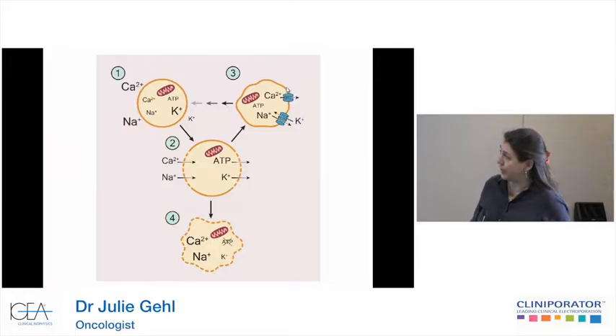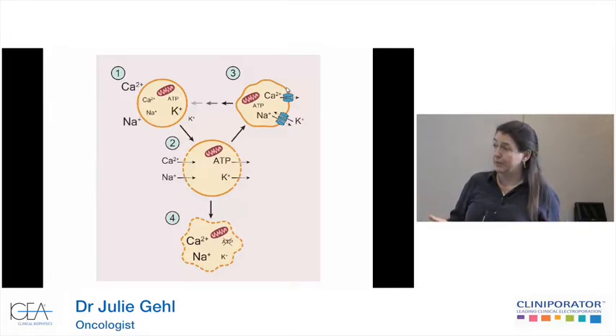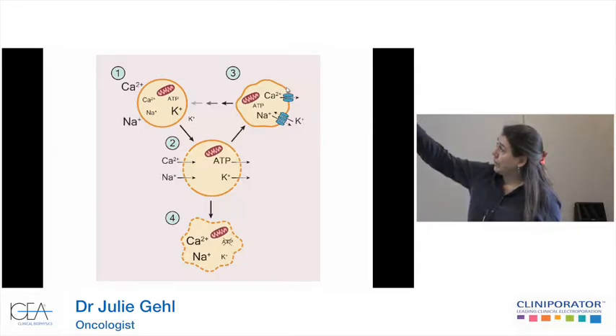I'm going to show you this slide. We have in panel one the intact cell with a lot of calcium and sodium outside. Then we permeabilize the cell — we get influx of calcium and sodium, and ATP is lost directly through the permeabilized membrane, as is potassium. When the cell closes the membrane again, under the use of ATP, it re-equilibrates to get the homeostasis back online. That's what you see in panel three, a cell getting back to normal.